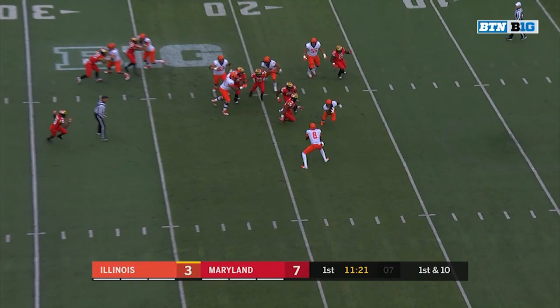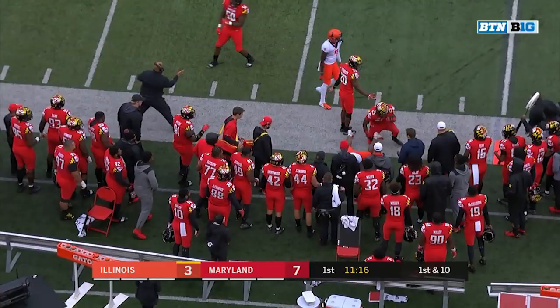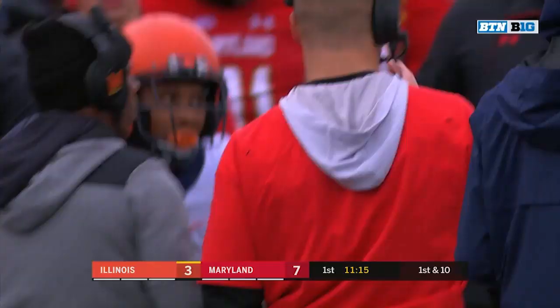Corbin gets the call, trying to reverse fields. We saw him do that last week for the 8-yard touchdown. And this time he gets it across the 30 before he's draped out by Antoine Brooks.